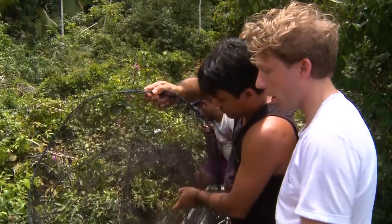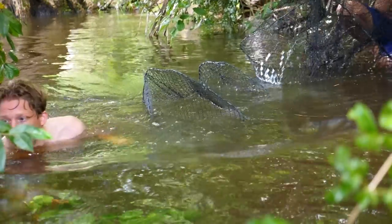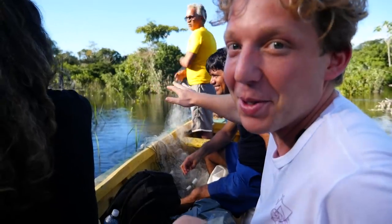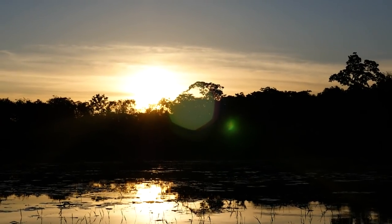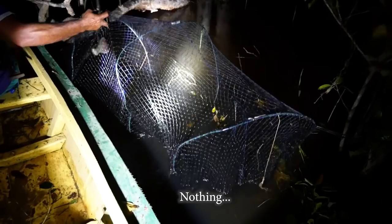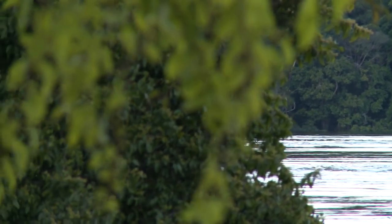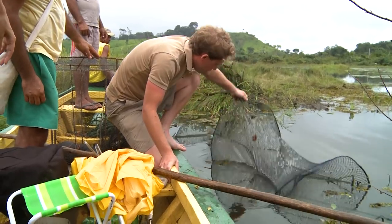If any snake goes across here, I think we've got a good chance of getting one. We have to keep checking the traps every three or four hours because they're underwater, and we need to make sure that if anacondas get trapped, we can get them back out. It's a bit worrying — we've checked two of them and we haven't had any luck.